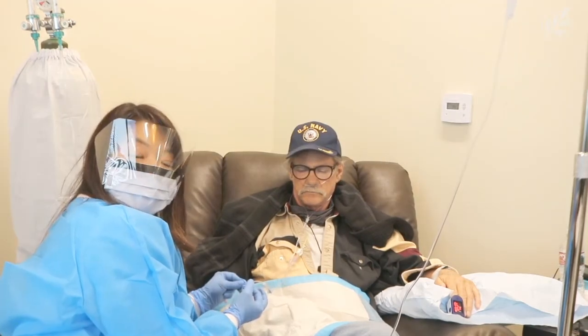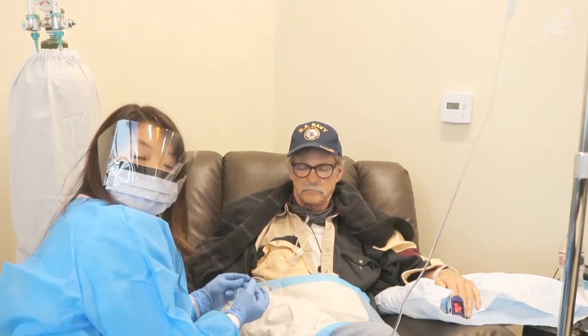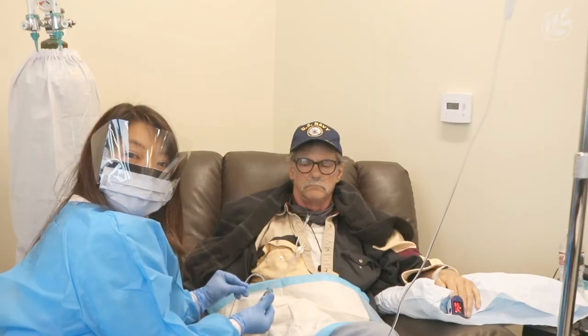If you're interested in learning more about IPT, you can call the Cancer Center for Healing or look us up on our website. Thank you.